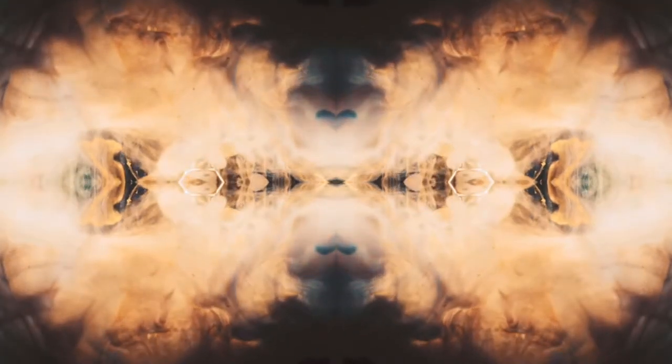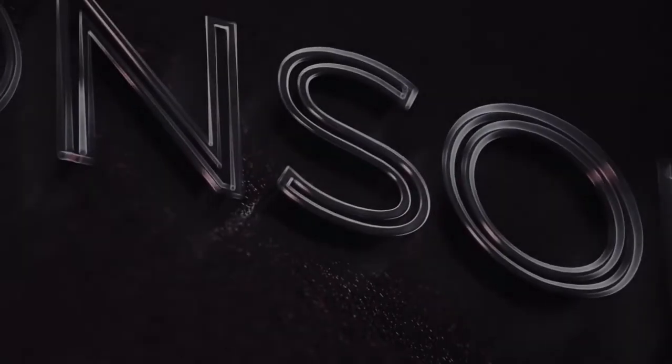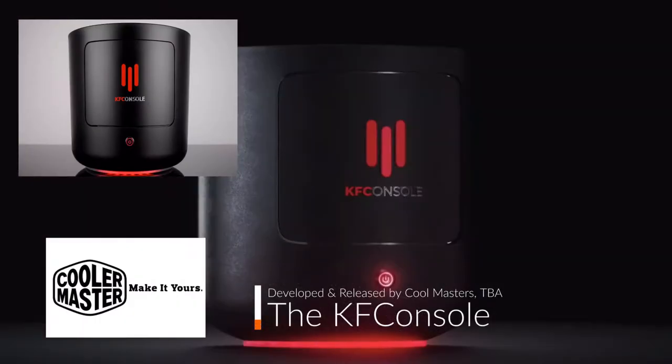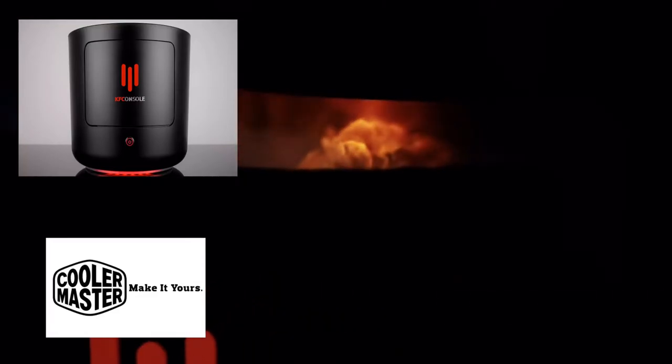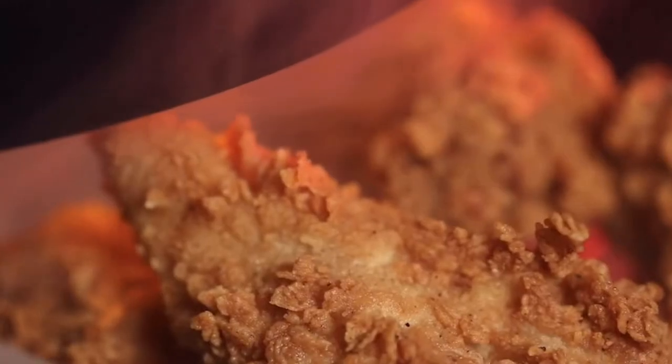No timetable yet has been released, but we will take a look at what we know so far. The KFC console will be partnering up with PC maker Cooler Master first and foremost, and now it begins to make sense.